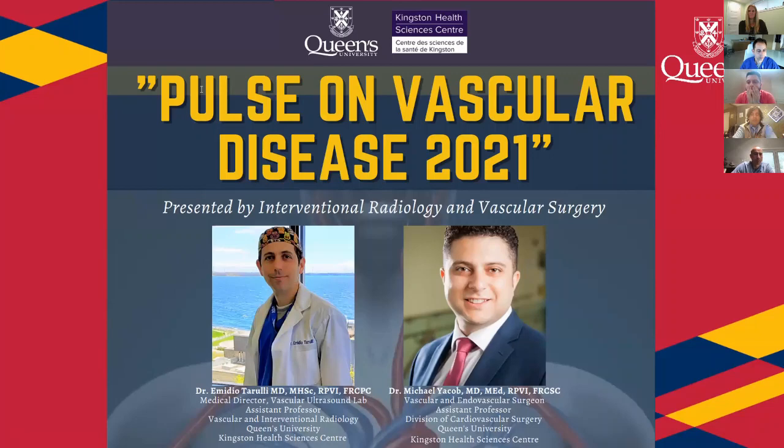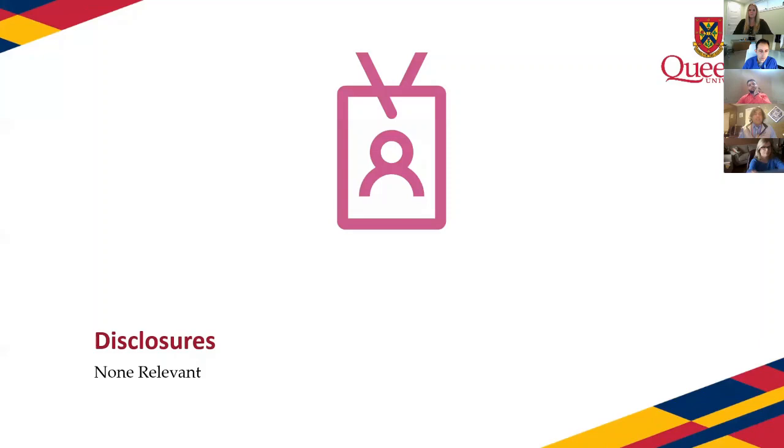Welcome everyone to the Vascular Ultrasound webinar, the Pulse on Vascular Disease 2021 — and the pun is completely intended. We have over 140 registrants today, so welcome to everyone. I hope there will be an opportunity for rich discussion and informative Q&A.